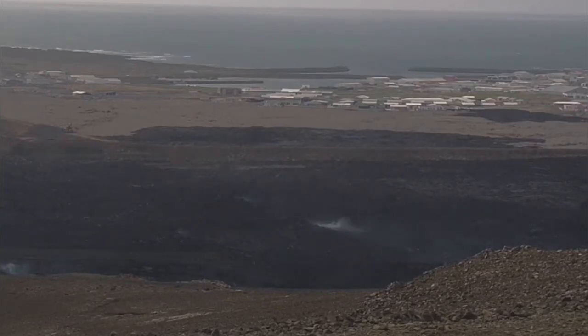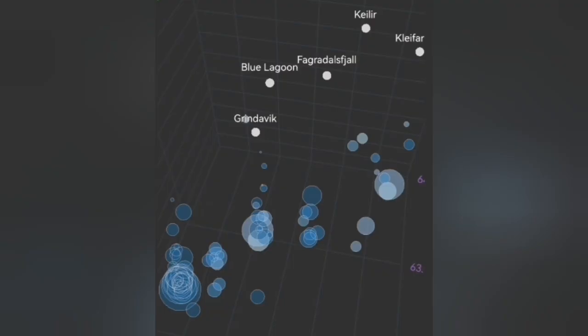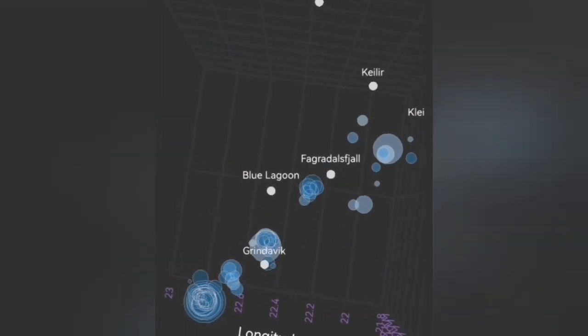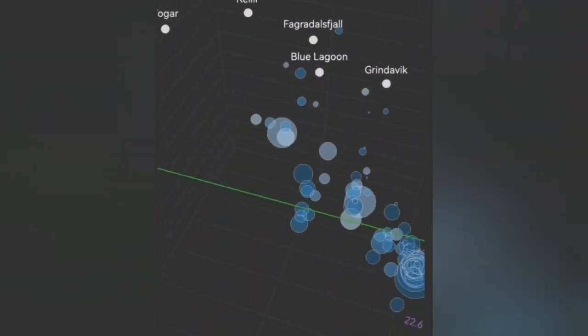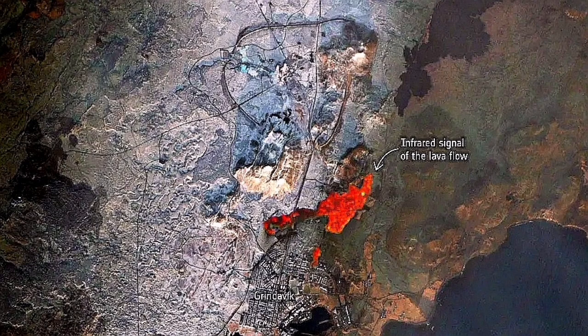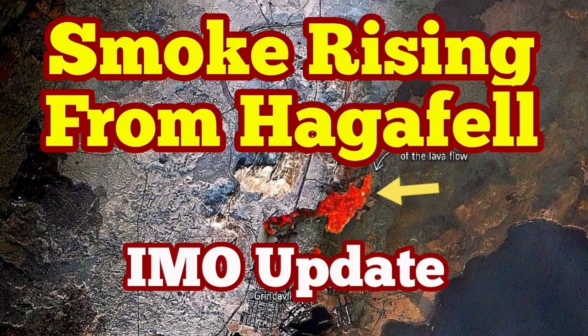Smoke is rising from the Haggafel area, where eruptions occurred in January 2024. Earthquake depth data is helping pinpoint where the next eruption will happen — most probably somewhere between Grindavik and the Blue Lagoon, in the Sunuka crater chains. The degassing occurring at the site of the January 2024 eruption, which previously breached Grindavik's lava defense walls, is worrying. People in the area are ready for evacuation.